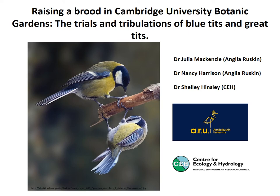My name is Julia McKenzie and I work for Anglia Ruskin University. I'm going to talk today about research conducted in Cambridge University Botanic Garden, specifically research on blue tits and great tits and their trials and tribulations in raising a brood in a large urban habitat. This research has been done in collaboration with Nancy Harrison, also from Anglia Ruskin University, and Shelley Hinsley from the Centre of Ecology and Hydrology.